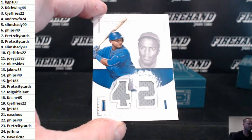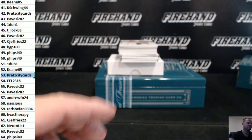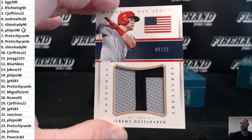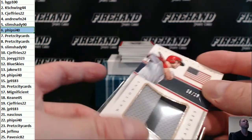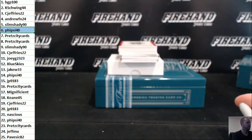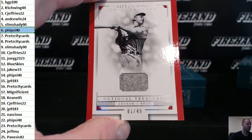First up, 53 of 99, Starlin Castro. Print City cards. Jeremy Hazel Baker patch, 6 out of 25, Memorial Day jerseys. 5-side 40.